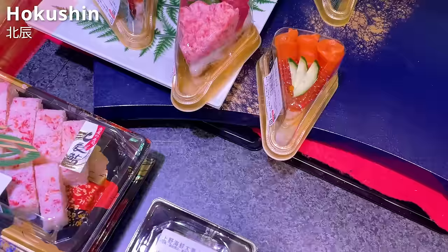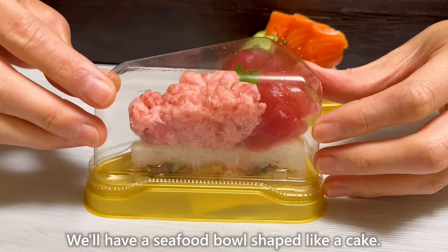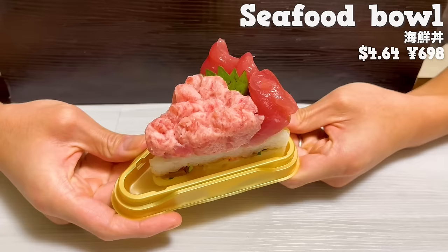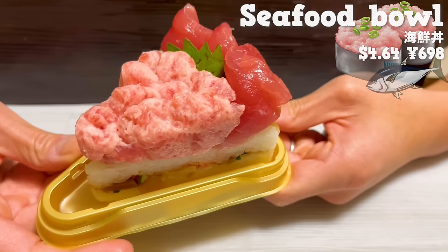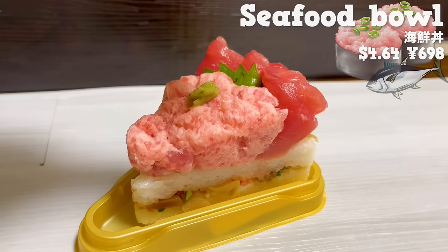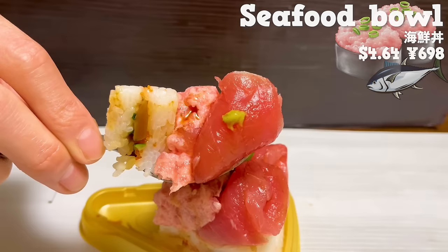We'll have a seafood bowl shaped like a cake. It uses negitoro, minced tuna, and tuna. The sashimi, arranged like flower petals, looks beautiful. Between the rice, there is cucumber, flying fish roe, and shrimp. It comes with soy sauce and wasabi. The negitoro has just the right amount of fat, and the texture is melt-in-your-mouth. The tuna has no fishy smell and a rich taste.